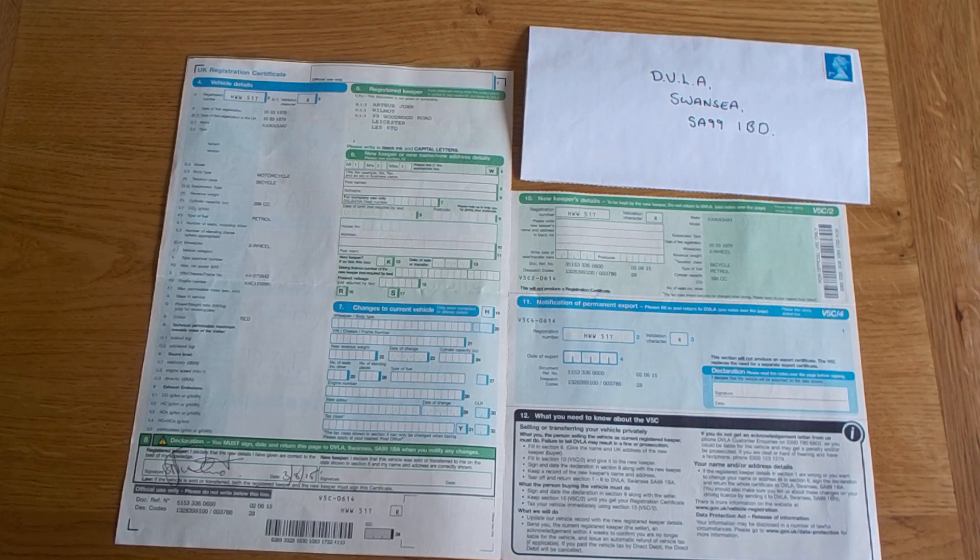When the DVLA receive and process the yellow slip, any remaining tax will be refunded to the registered keeper and they will no longer be legally responsible for the vehicle. Thanks for watching.